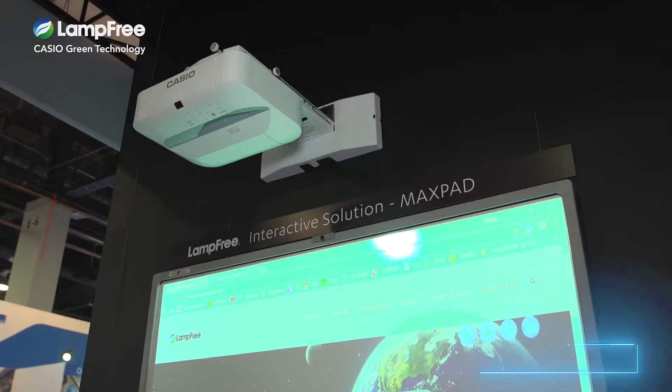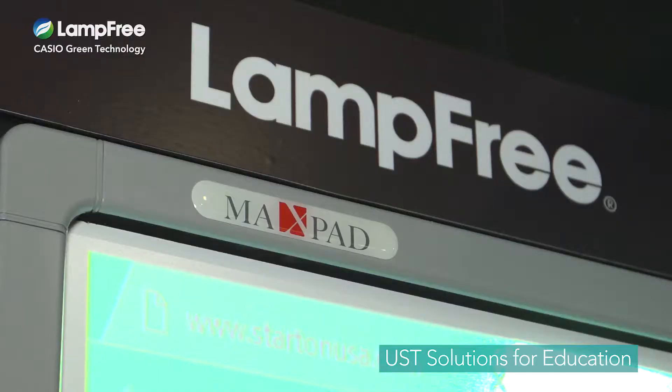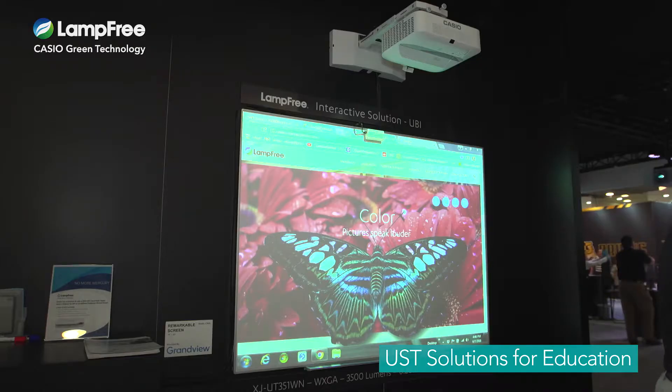Hi. Casio's lamp-free projectors offer connectivity to all interactive software that's on the market for high-impact classroom teaching. Here at Infocom, we're cooperating with MaxPad and UBI to exhibit some advanced educational solutions using a Casio lamp-free projector with an interactive whiteboard.